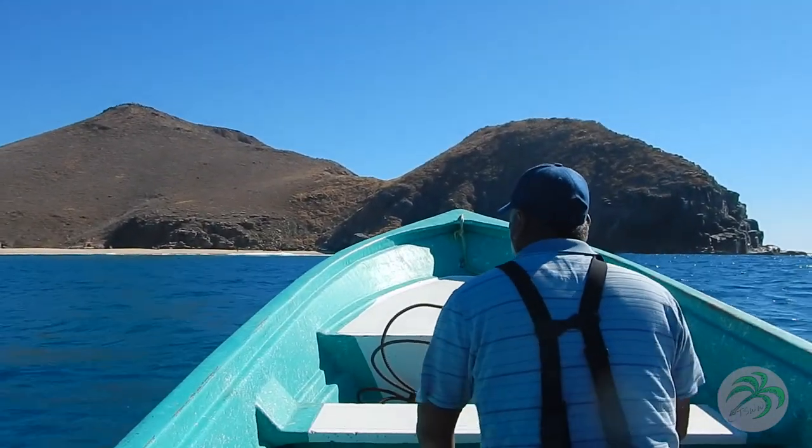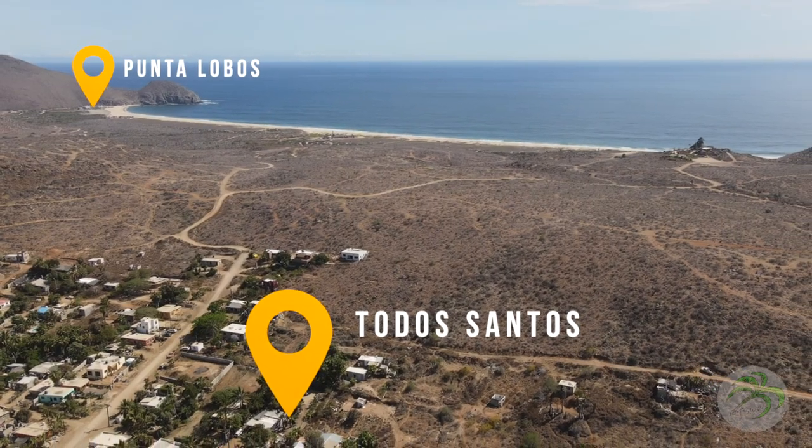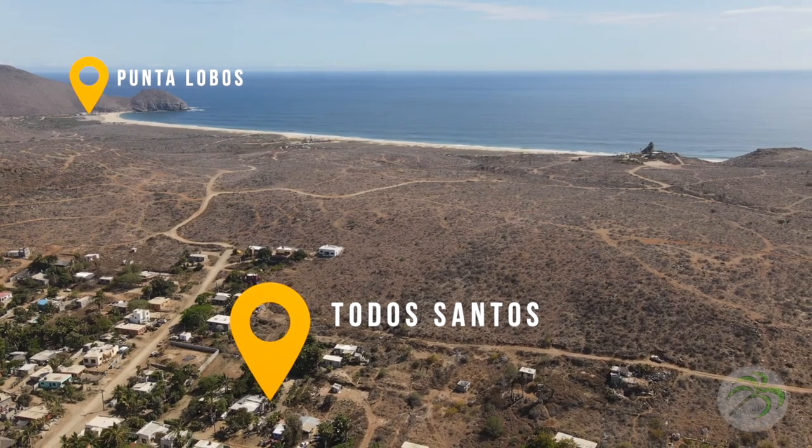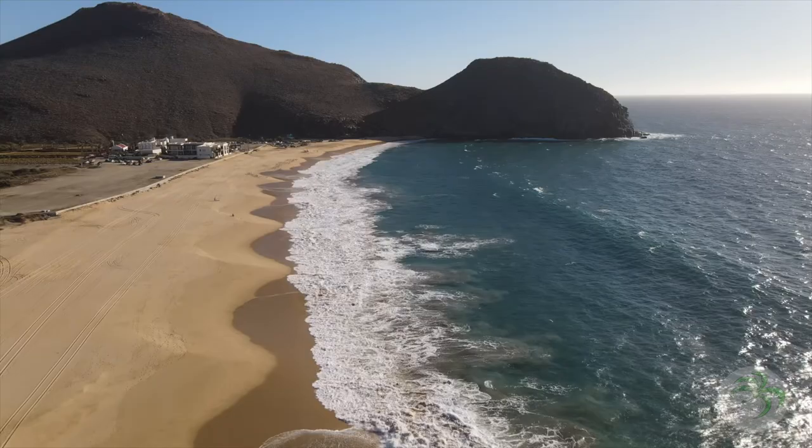The town of Todos Santos is off that way, maybe two miles away. We came down the highway a little bit and then onto a dirt road that brings us probably the last mile into the Fisherman's Beach, as it is universally called.